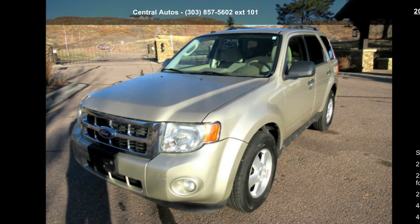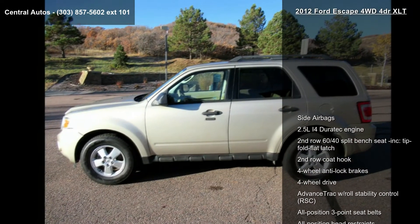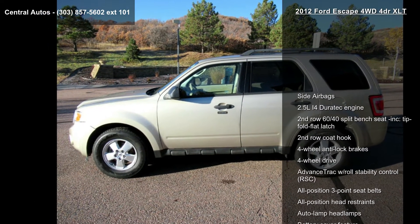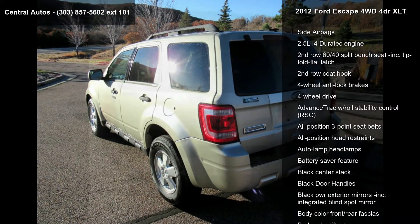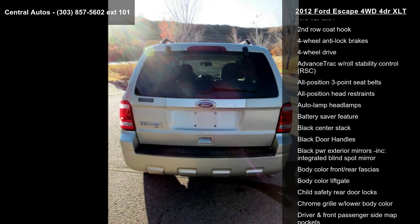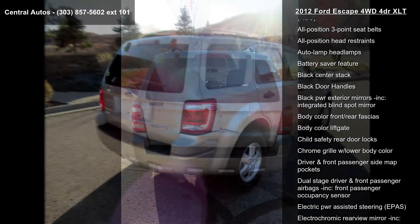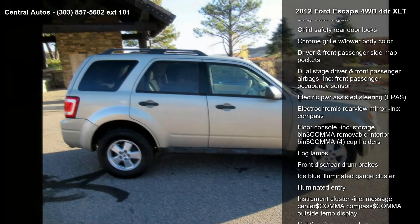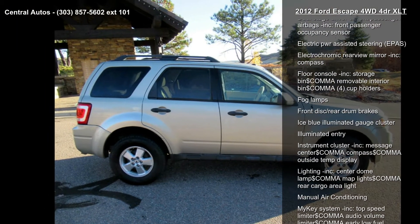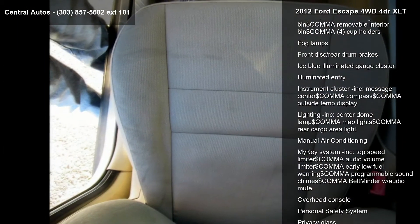Enjoy these notable features: side airbags, 2.5L Ford Duratec engine, 2nd row 60-40 split bench seat included, tip fold flat latch, 2nd row coat hook, 4-wheel anti-lock brakes, 4-wheel drive, advanced track with roll stability control (RSC), all position 3-point seatbelts and all position head restraints.